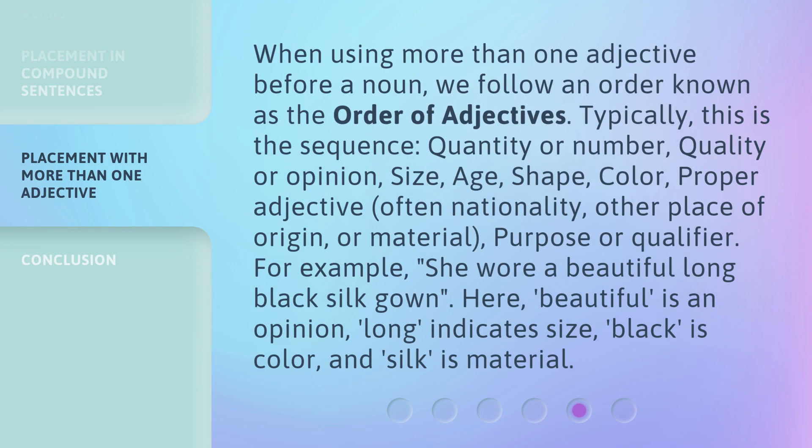When using more than one adjective before a noun, we follow an order known as the order of adjectives. Typically, this is the sequence: quantity or number, quality or opinion, size, age, shape, color, proper adjective — often nationality or other place of origin — material, purpose, or qualifier.